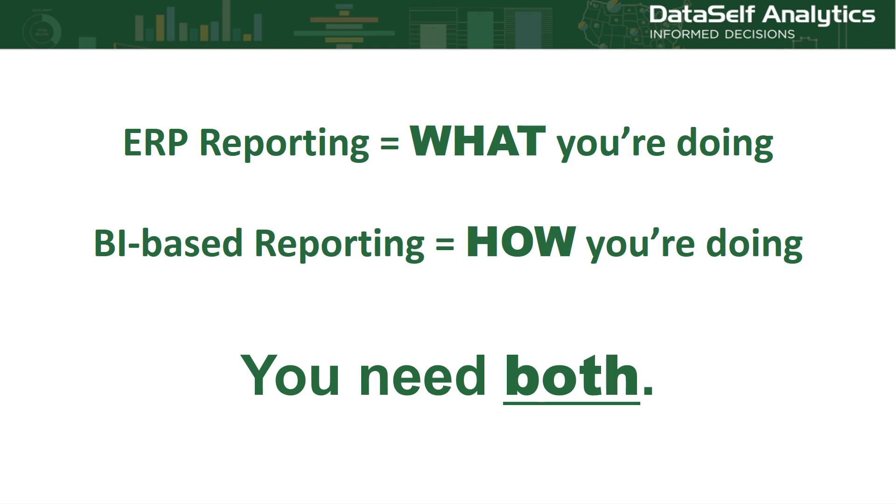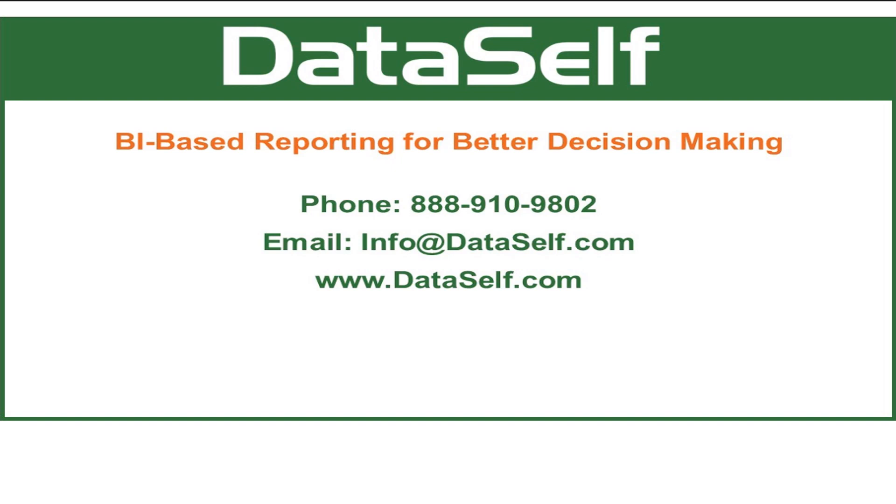You need both. To learn more, check out our videos on specific Dataself dashboards, such as year over year variances and natural language querying. Also, check out the videos on the Dataself technology and learn what makes Dataself different from other BI based reporting solutions. And if you're interested in learning more about Dataself's BI based reporting for better decision making, contact us today.